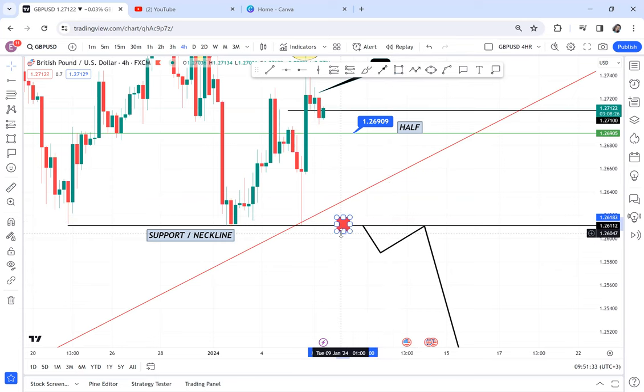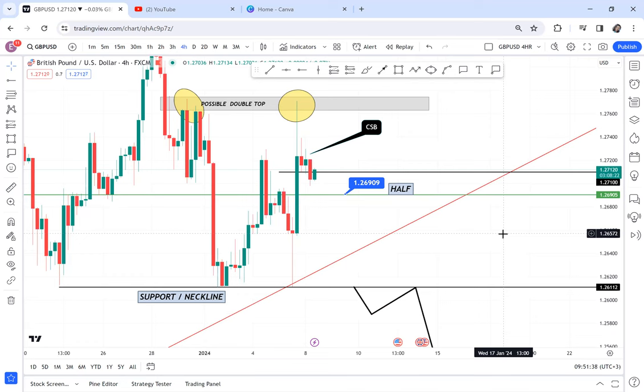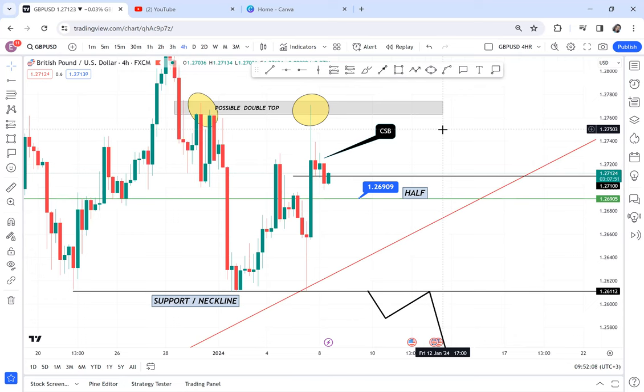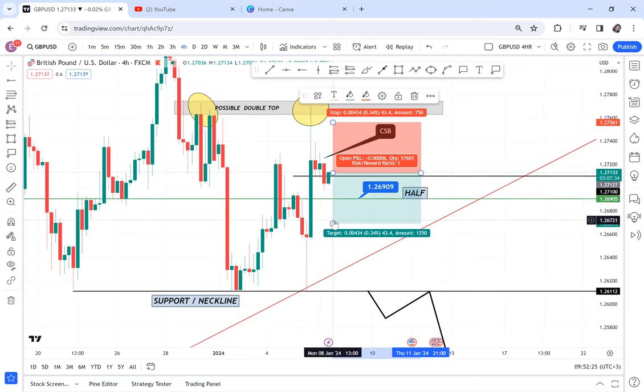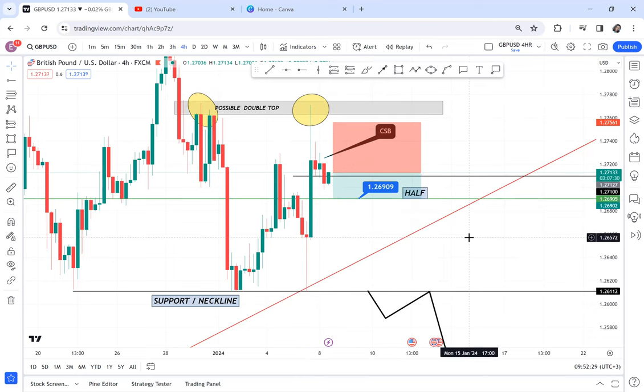If you don't want any risky trade, wait for the market to break the neckline. Comment below — will you sell now, wait for the half break, or wait for the neckline break? Which option has less risk for you? If you're selling now, is it because you have a bigger account or are using a small lot size? Using 0.01 lots is okay and you can sell immediately. I have saved the first take profit level at 1.2690 for those already in the trade.